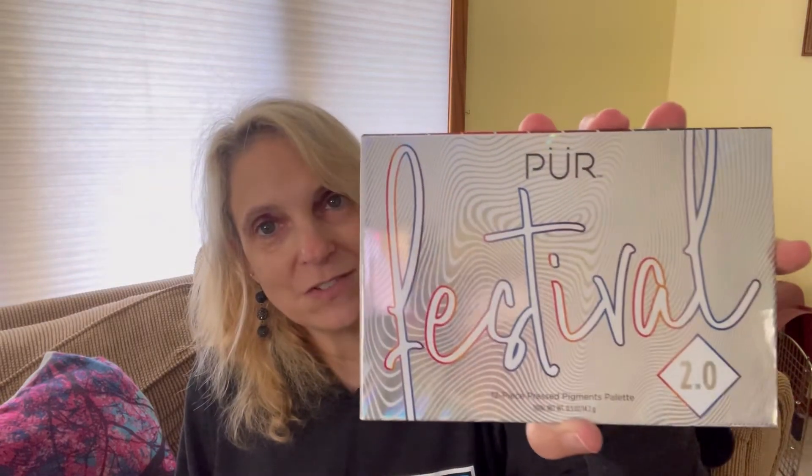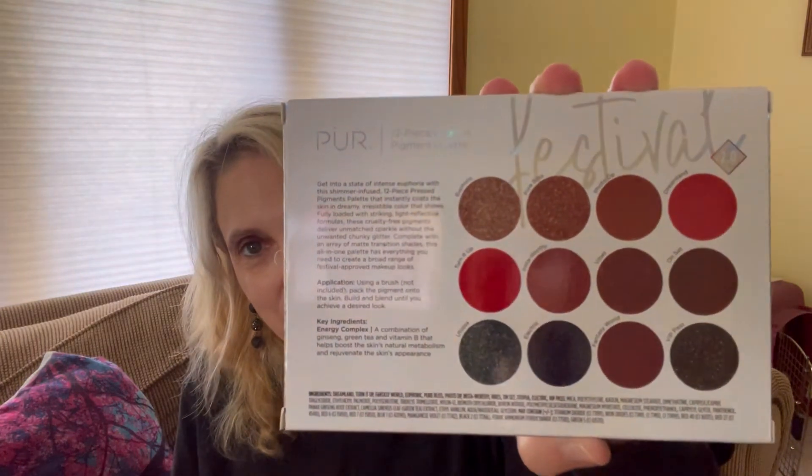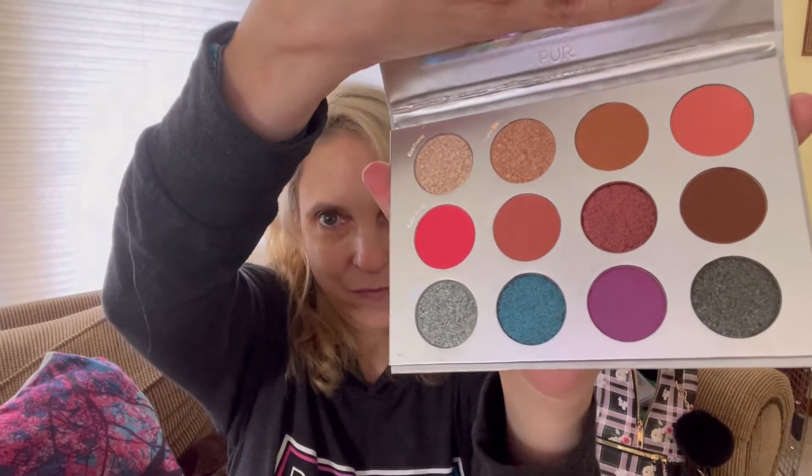So I got the Purr Festival palette. I'm not going to open this one because I already have mine, but here are the colors. It's not wrapped in cellophane so I can show you a little bit. It looks like this — here are the colors, very pretty. This is going to be in an upcoming Sunday giveaway.